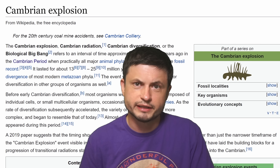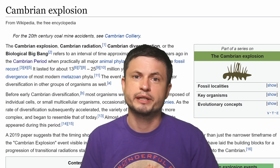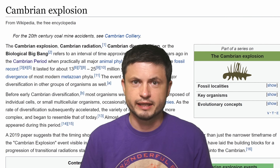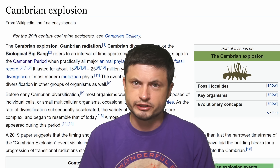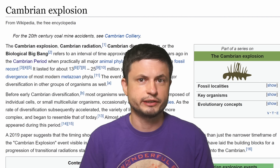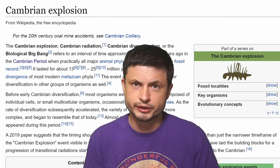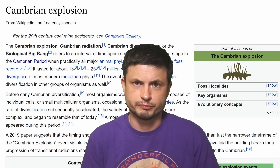Today, this particular event is usually referred to as the Cambrian explosion — something that happened 540 million years ago. The word 'explosion' simply refers to the explosion of the diversity of life, something that basically happened in just a few million years, but also something that ended just as abruptly.